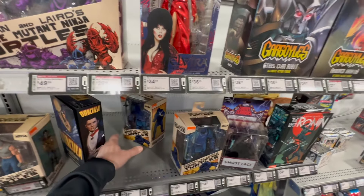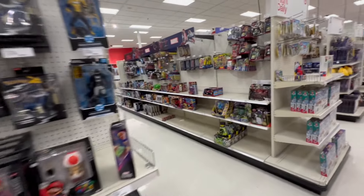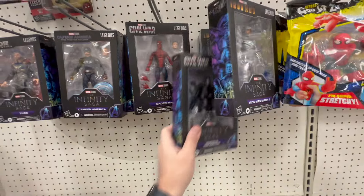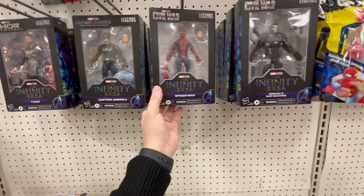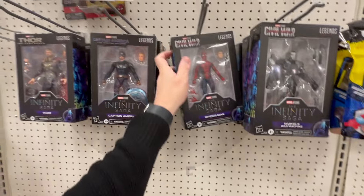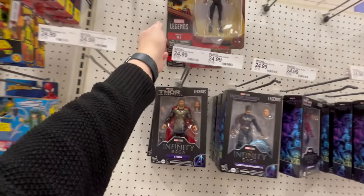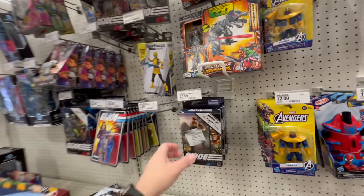All right, Monday morning. Let's see what we got left. We've got some more of the Infinity Saga. Oh, we do have a War Machine here — so I didn't pick this one up like I said, because I think it's a reissue. I think I already have that one. I picked him up yesterday. That's really nice to be able to see all these. I don't see any Black Widows though — is that the one that's going to be hard to find?